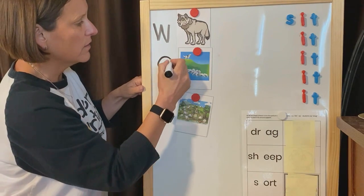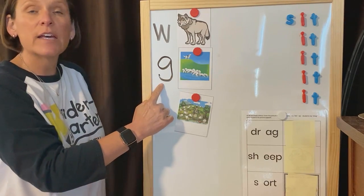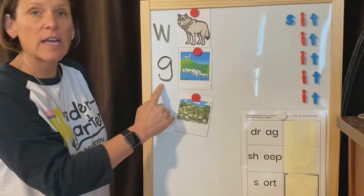The G says guh. The G says guh. Every letter makes a sound. The G says guh.